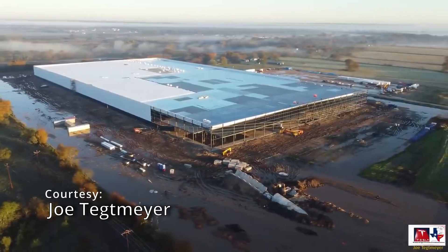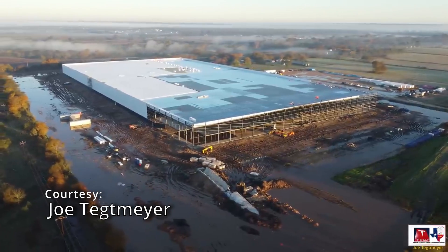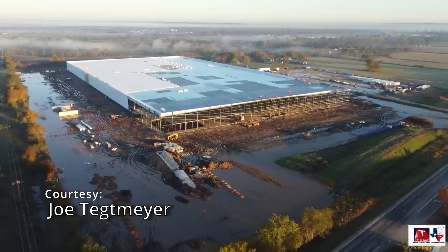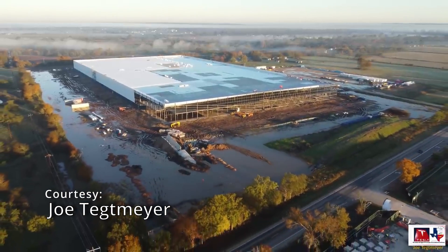Not a lot of details have been revealed about the SpaceX building here. It is 521,000 square feet. Joe Tegmeyer made an awesome drone video about this area about two weeks ago, but it looks so much bigger actually standing in person. I will link his drone video if you want to watch that.